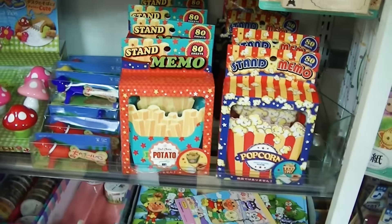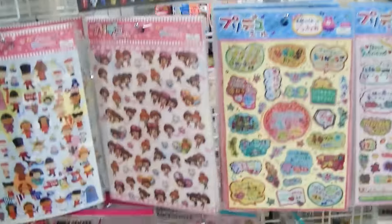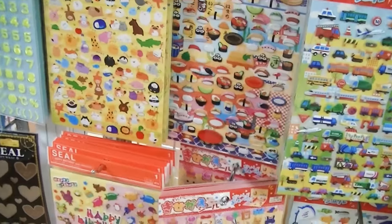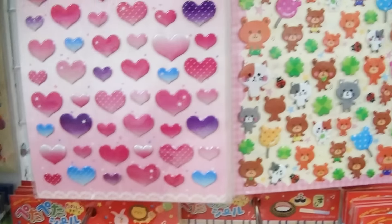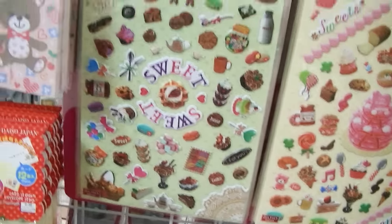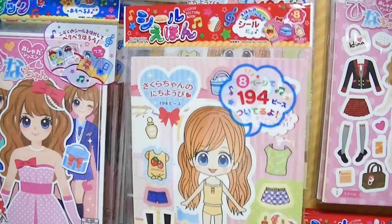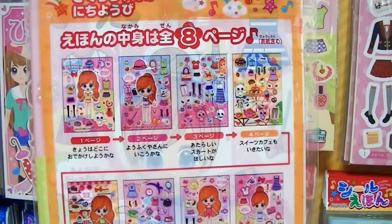Look at those French fry memo sheets, and popcorn - those are super cute. Do you like these super cute sticker dolls? Yeah. So it's an 8-pack, 8 pages, with sticker dolls - 194 stickers in outfits. So cute.